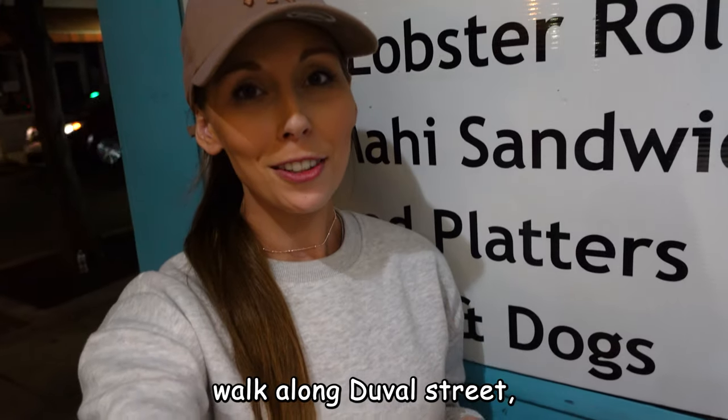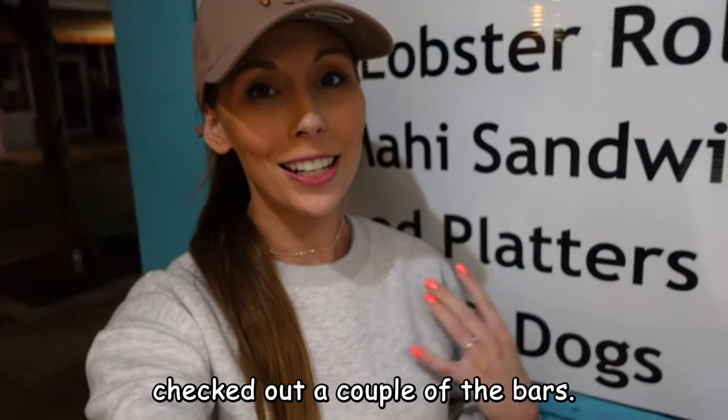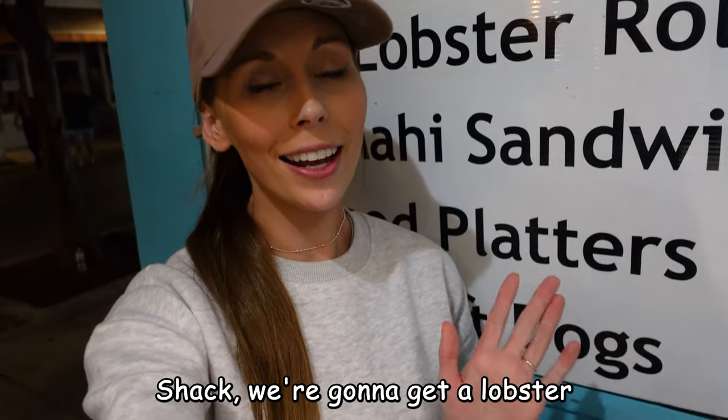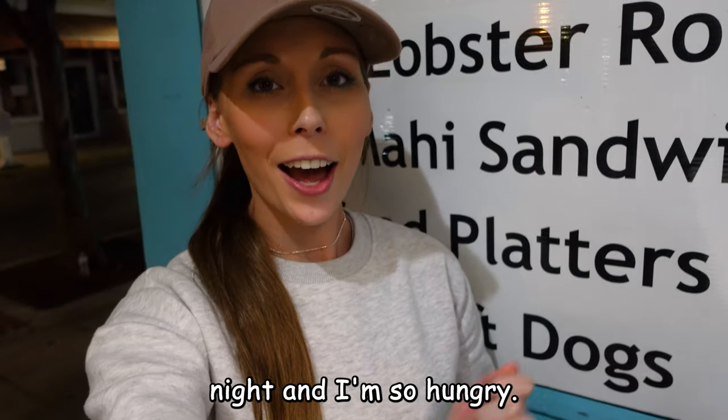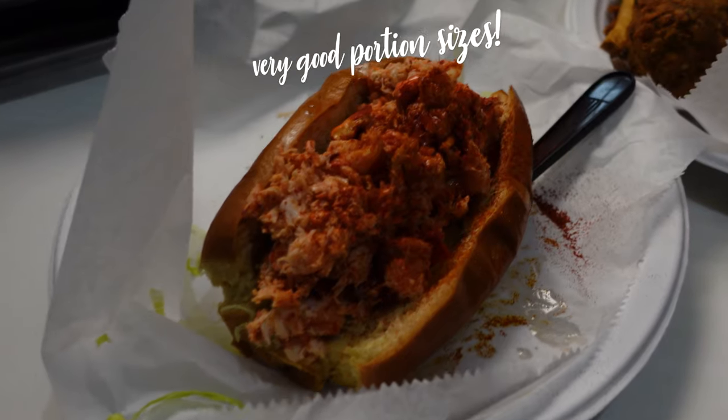We've just had a walk along Duval Street, been in a couple of the shops and checked out a couple of the bars. Now we're at the Conch Shack — we're going to get a lobster roll and a seafood platter, because it's about half ten at night and I am so hungry.